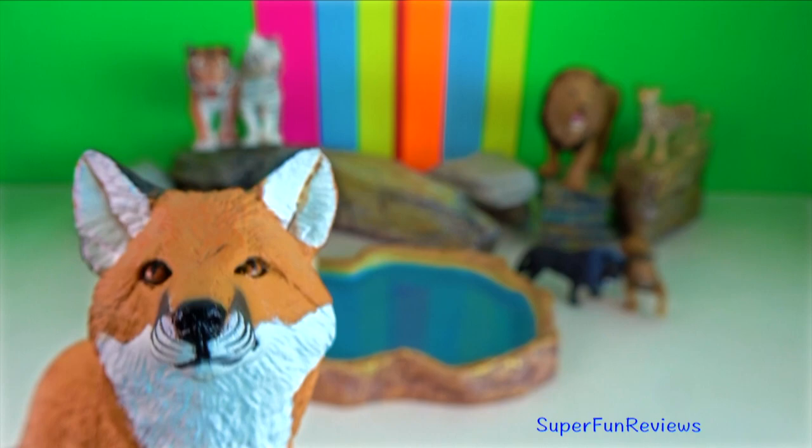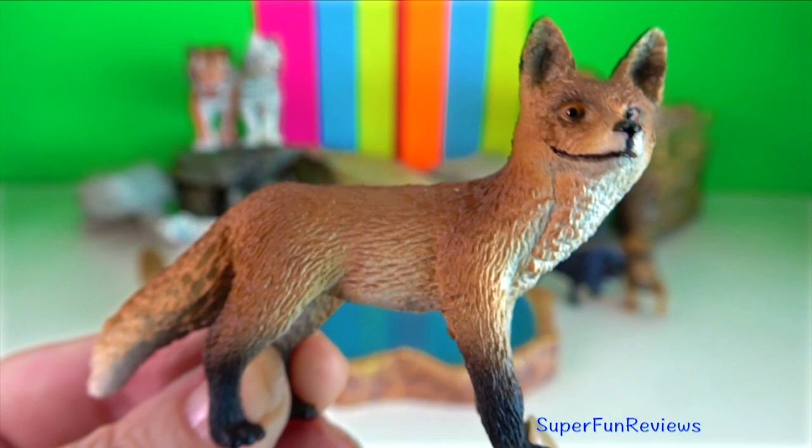The basic social unit of the Bengal fox is the breeding pair, formed by a pair bond that can last for many years. Larger aggregations may occur while grown pups linger longer than average in the natal community.